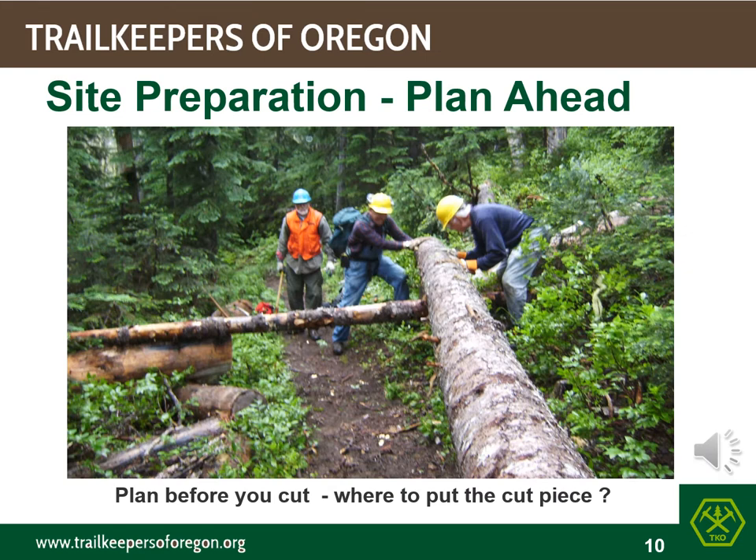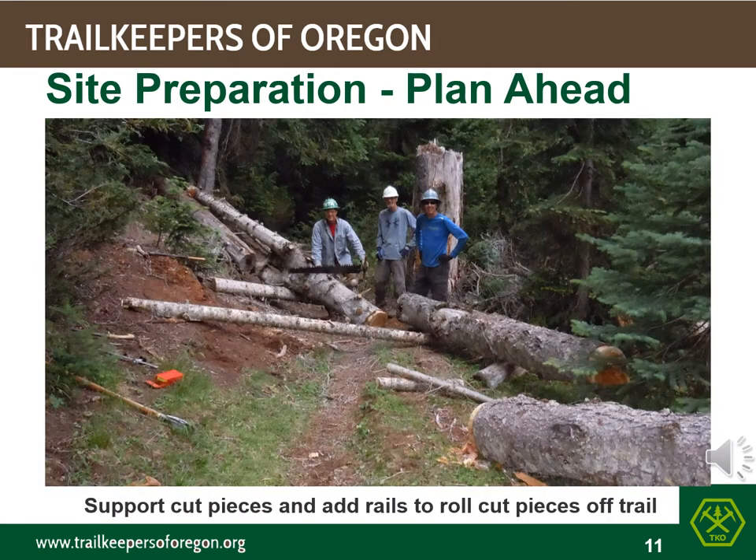Create log rails that will carry the whole log right over the obstacles on the ground. In some cases, it might be safer to make one cut to reduce the weight of the log. On the other hand, if you can make gravity work for you, use cut limbs for skids or rails and have a plan for the cut pieces before they are cut. Preparing the area is key for less work in the end. Note how the cut pieces were staged to allow them to fall onto rails to be easily rolled off the trail.